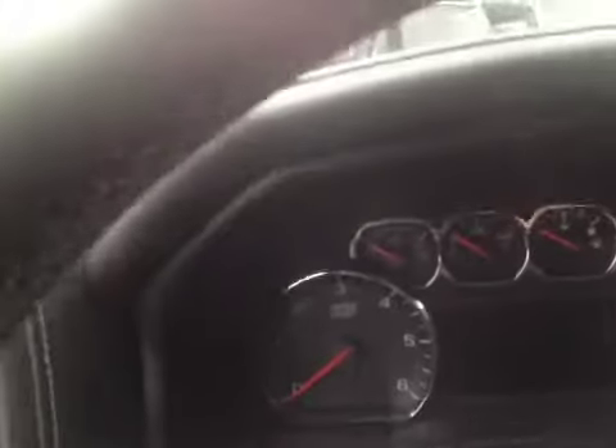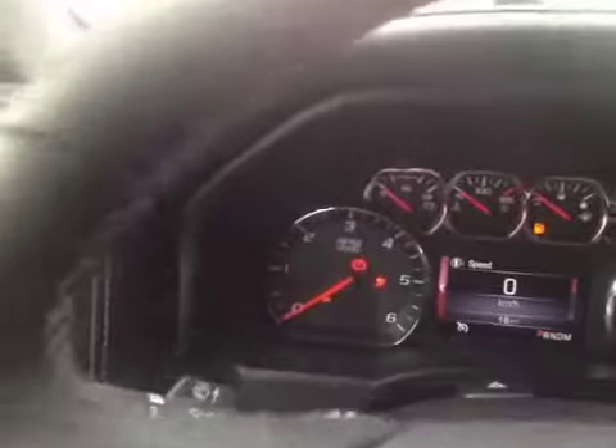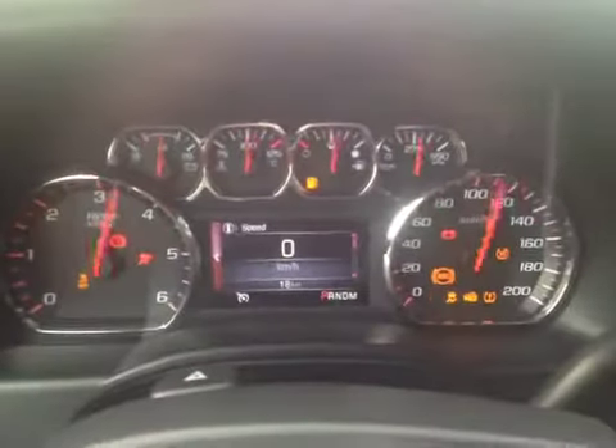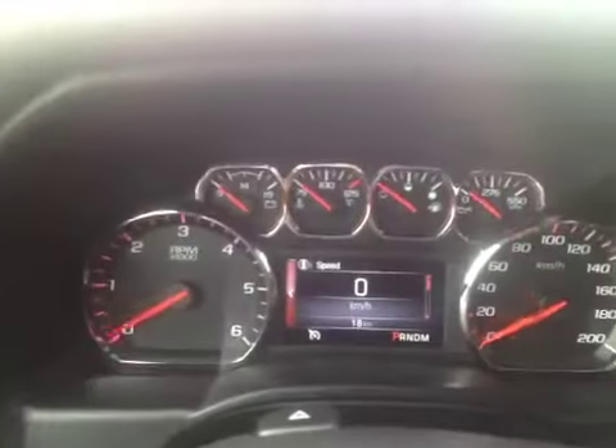Let's hop in and start it up. You can see we have the analog gauges and the all-new dash. There's a four-and-a-half-inch LCD screen with speedometer and all your driver information center. We also have intermittent wipers and a leather-wrap steering wheel with cruise control and all your audio controls.